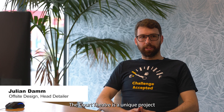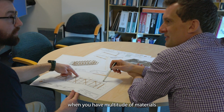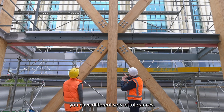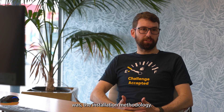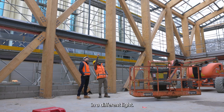The Court Theatre is a unique project because of the hybrid structure. Hybrid buildings present unique challenges. When you have a multitude of materials interfacing with each other, you have different sets of tolerances, so we needed to know what their intention was, their installation methodology, and once we understood that we could look at every connection in a different light.